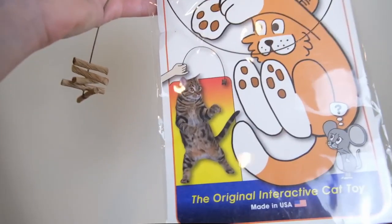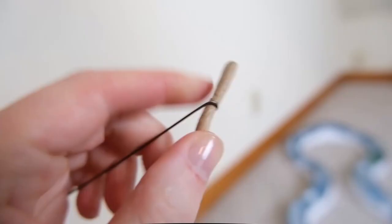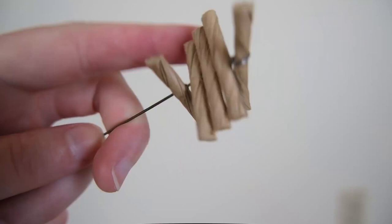Our next recommendation is the Cat Dancer. The Cat Dancer involves a springy piece of wire with some rolled up cardboard on either end of that wire. So you're going to have a little cardboard handle and then a bundle of rolled cardboard at the end.